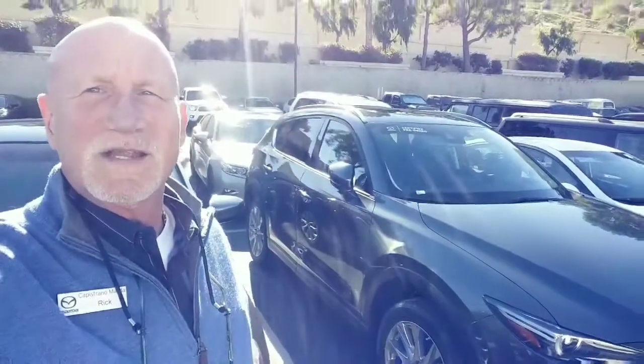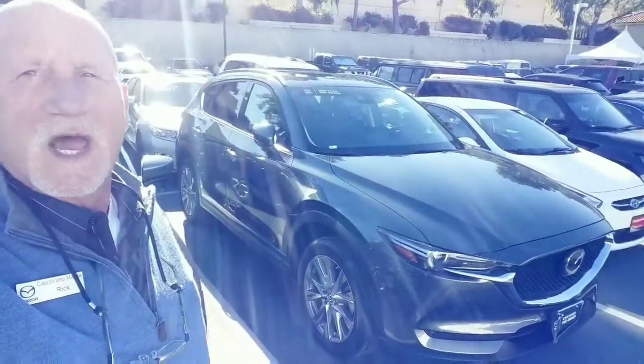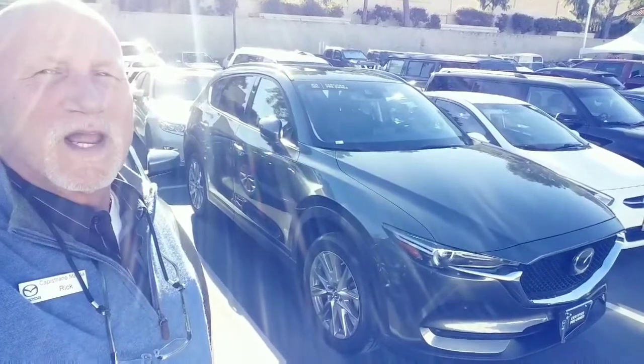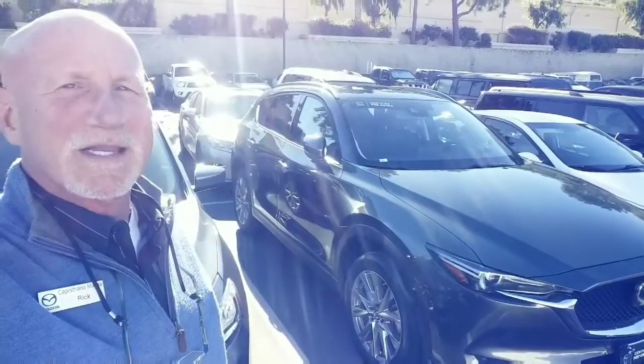So again, Madison, this is Rick with Capistrano Mazda. Thank you very much. My number is 949-606-5641, and I look forward to hearing from you. 949-606-5641. Thank you, Madison. Bye-bye.